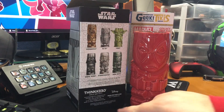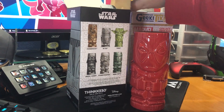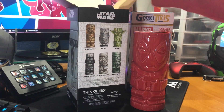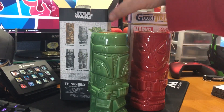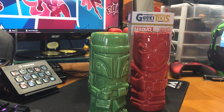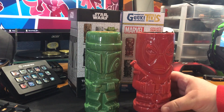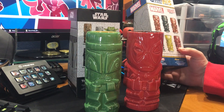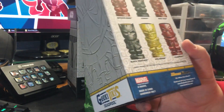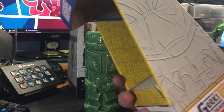It looks like they have the ThinkGeek logo right on it. These might actually be... I guess Geeky Tikis might be just a brand that they put out. They are very stylized and they just look too cool. I had to get them. They're black on the inside. It says Beeline — BeelineCreative.com and GeekyTikis.com are the websites.